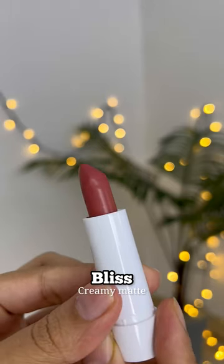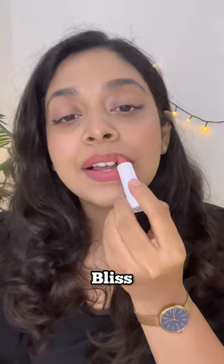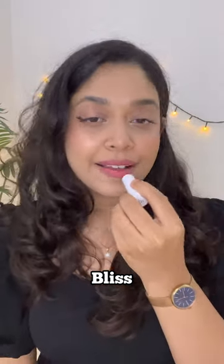Another one from this set is called Bliss, it's a peachy pink shade, again great for everyday wear. It's a creamy matte lipstick set so this lasts for about 3–4 hours easily.